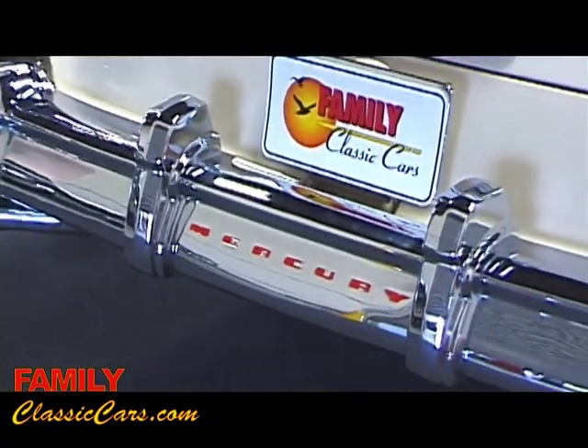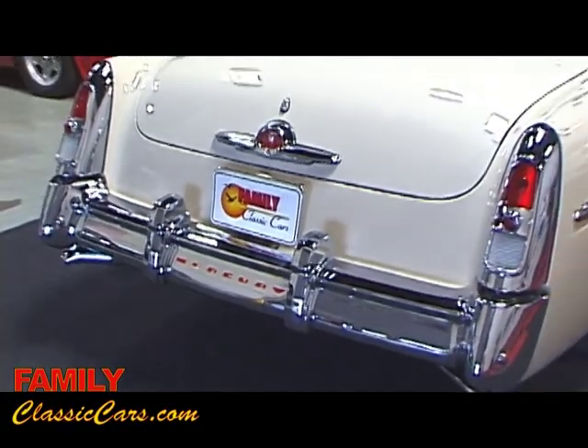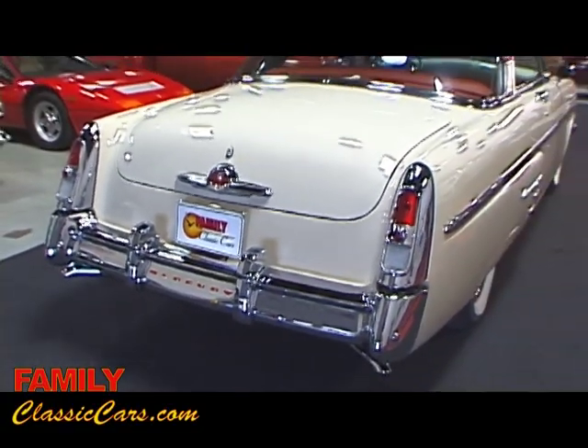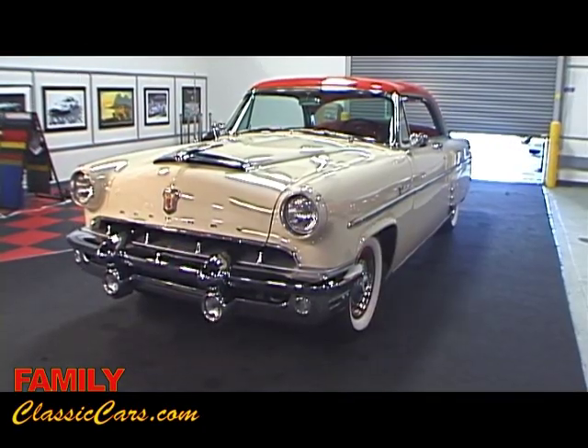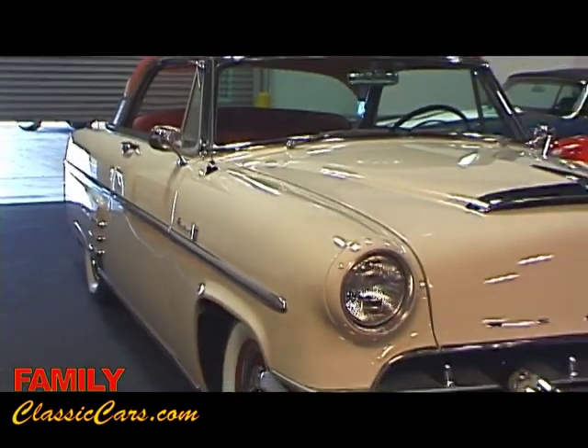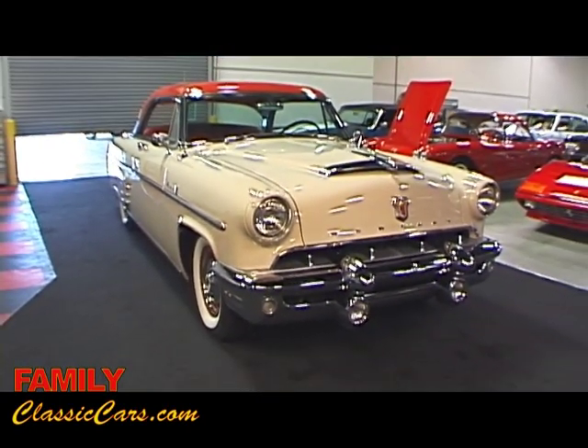Family Classic Cars is pleased to offer our 1953 Mercury Monterey. This car was the recipient of a full nut and bolt frame off restoration. The restoration process was to exacting standards and is documented by a photo album. The car is finished in two-tone bittersweet and Tahiti tan with coordinated interior — its original color combination.